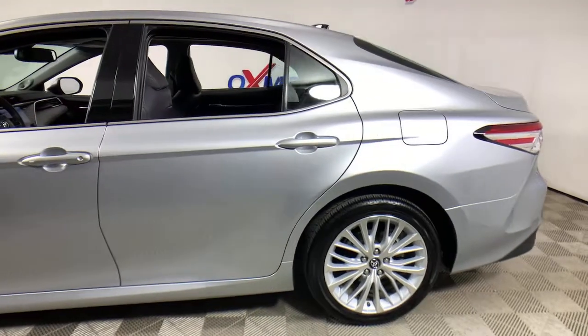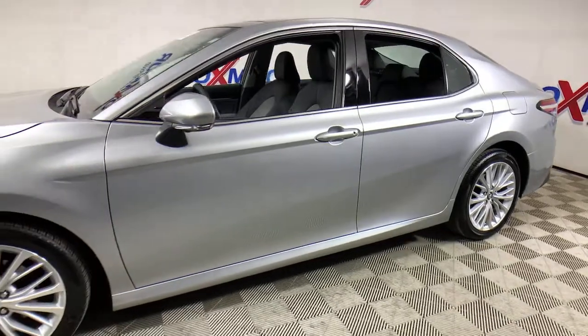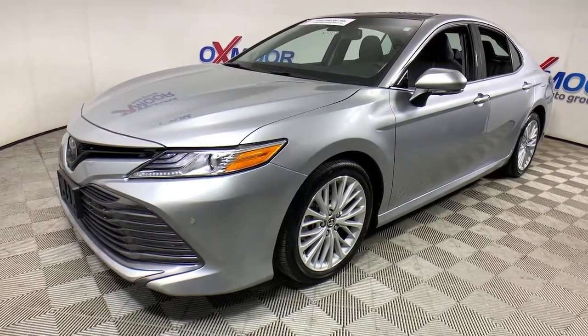You'll have love at first sight with the 2018 Toyota Camry. With less than 15,000 miles on the odometer, this vehicle provides excellent value. This captivating Camry is the ideal family sedan.